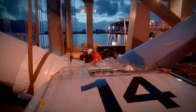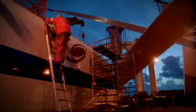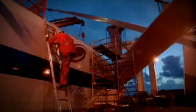Horns Reef is an area in the North Sea extending 14 to 20 kilometers off the west coast of Denmark. Good wind conditions combined with shallow waters make this an ideal site for wind turbines. The construction of the wind power plant at Horns Reef is the responsibility of ELSAM, the leading generator of electricity and district heating in Denmark.